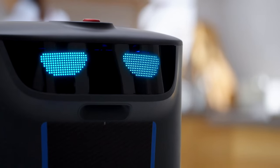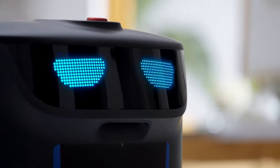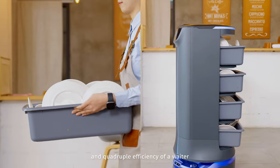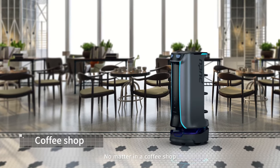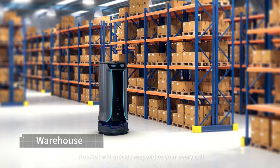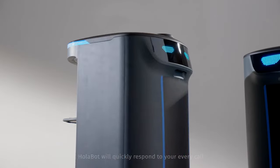This is Holobot, with 60 kilograms loading weight and quadruple the efficiency of a waiter. No matter in a coffee shop, a hospital, or a restaurant, Holobot will quickly respond to your every call.